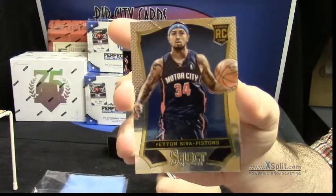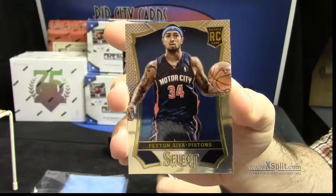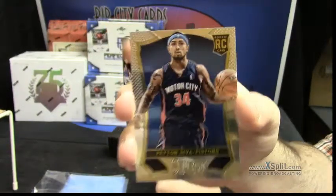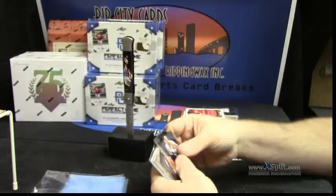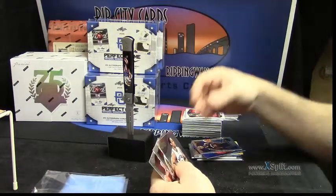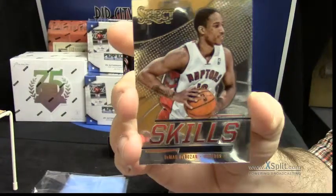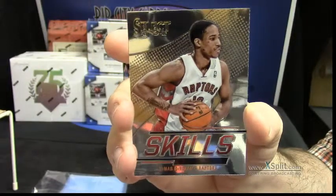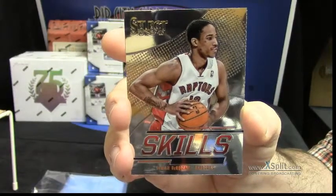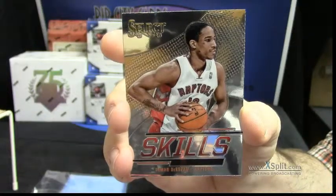And he's a Gator. Peyton Siva — another Piston, Motor City this time, rookie card. What penitentiary is he playing for right now? Skills to pay the bills. DeMar DeRozan for DeRaptors. Paul, you know everything.